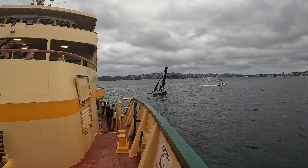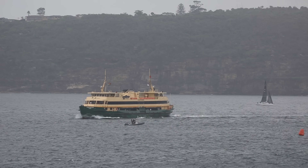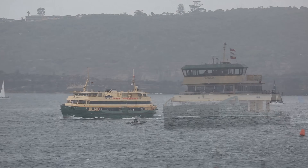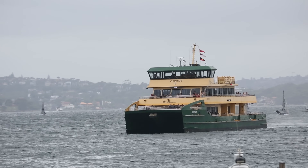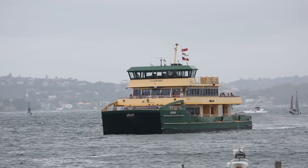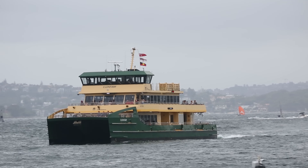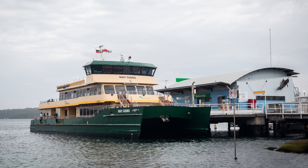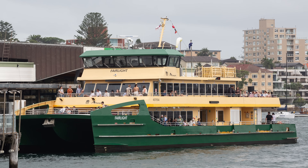In late 2020, the conservative state government announced plans to withdraw all four Freshwater ferries, replacing them with three brand new Emerald-class catamarans. Six Emerald-class were already operating on the Inner Harbour, having entered service a few years earlier, and the plan was to build three more with some specialised modifications for the Manly run. While the existing six had been built locally in Tasmania, the three Generation 2 Emeralds for Manly were built in China.